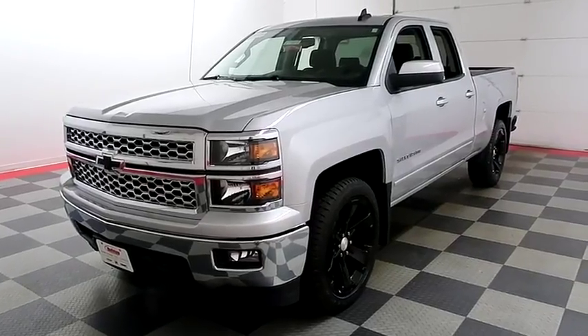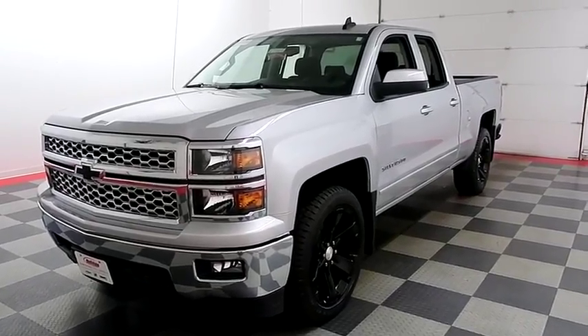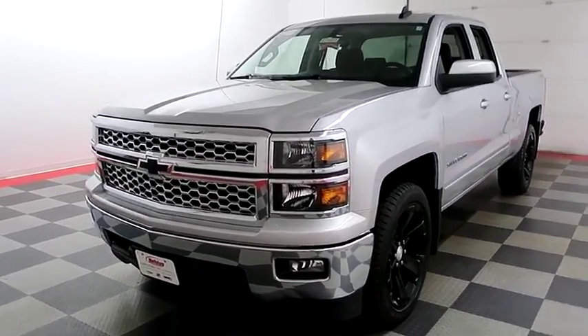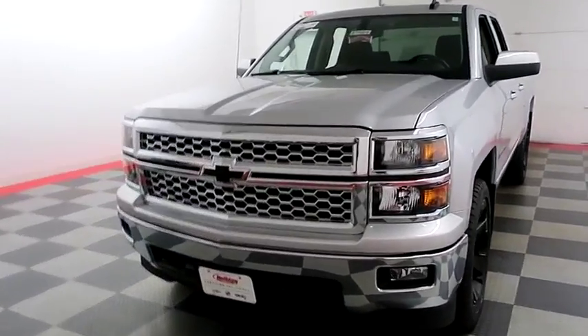Hi, I'm Andy with Holiday Automotive. Today we're going to take a look at a 2015 Chevy Silverado 1500, stock number A7989.